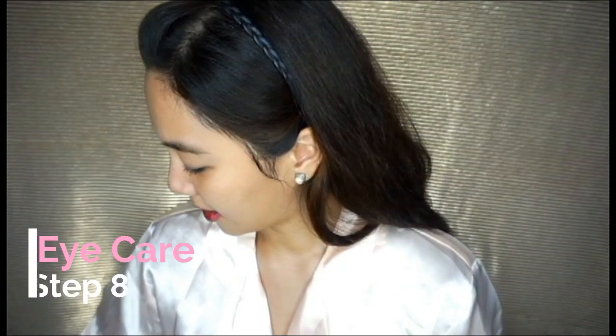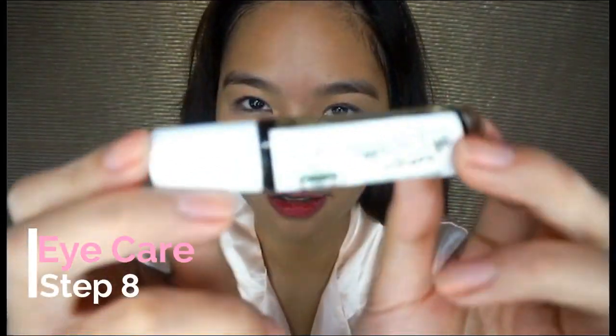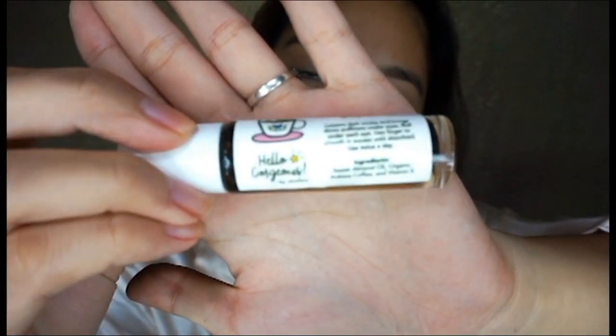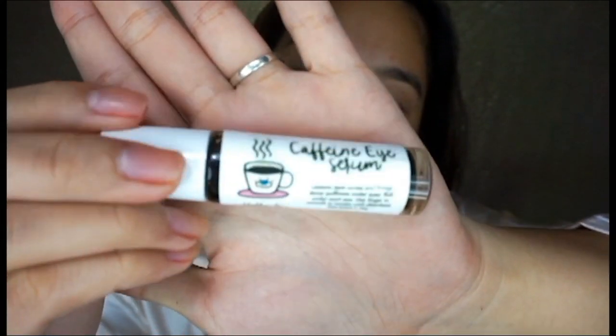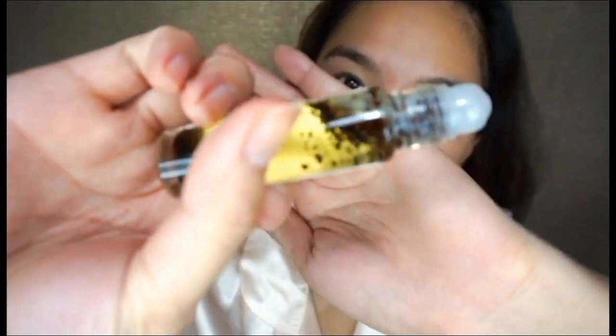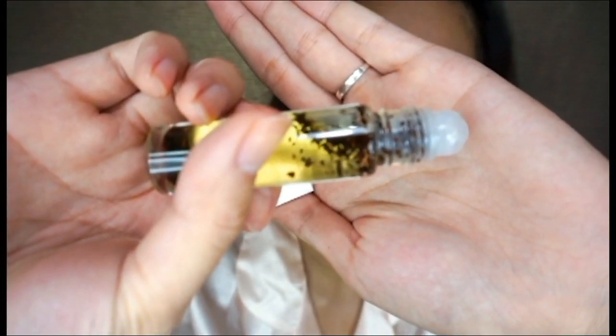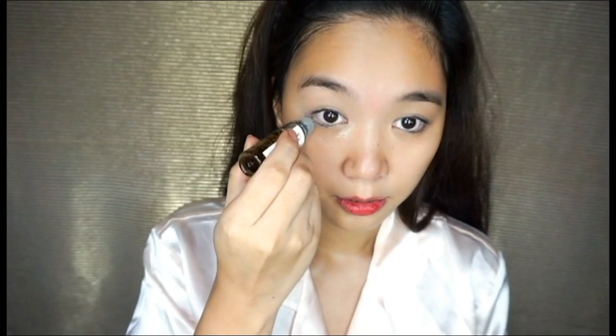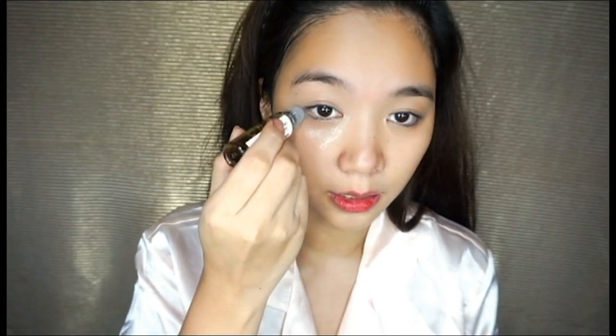Now that everything is absorbed, the next step is eye serum — it's actually just an oil. It's from Hello Gorgeous, a local brand that I absolutely love. It is a caffeine eye serum with coffee bits inside. I just roll it under my eyes to ease my under-eye bags because of the lack of sleep.